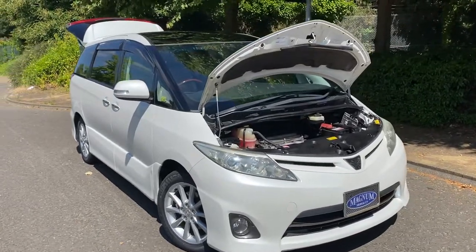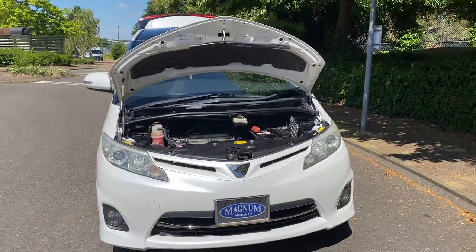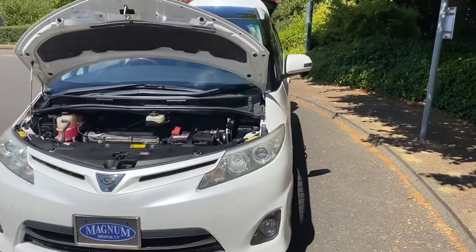Hi, this is Steve from Magnum Motor Company in Farnborough. We have a February 2012 Toyota Previa — this is the Japanese Estima spec.